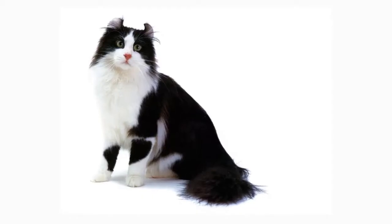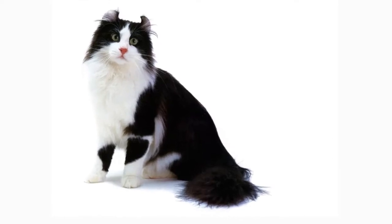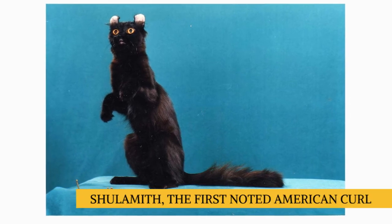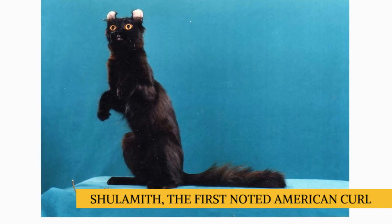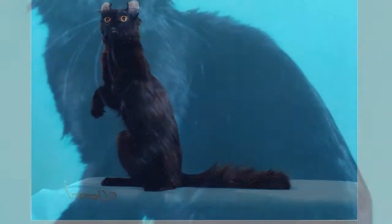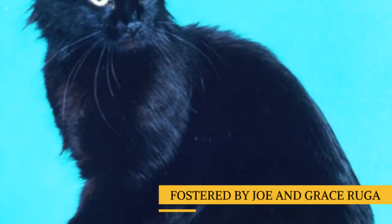The American Curl is one of the youngest cat breeds. It was born of a natural genetic mutation that first appeared in Shulamith, a stray black kitten with long, silky hair and, strangely, ears that curled backward. She found her way to the welcoming door of Joe and Grace Ruga in Lakewood, California.